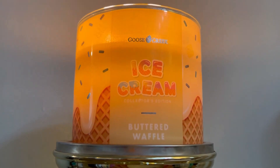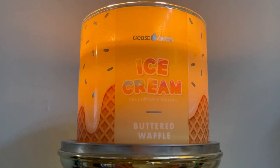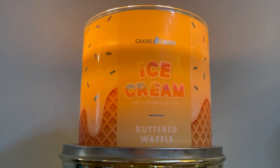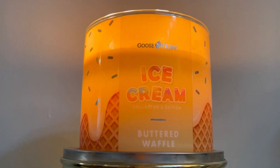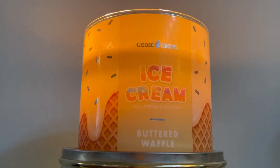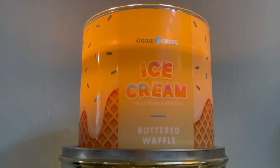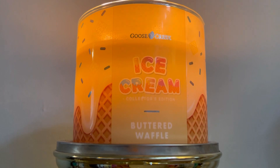I don't even like buttery waffle scents — like Pumpkin Pecan Waffles is not my favorite, I'm not a fan. But this one is not overly sweet. You smell ice cream, you smell butter, you smell bakery, you get a touch of pecan, and then the vanilla comes through and it's like this buttery vanilla pecan ice cream waffle scent.